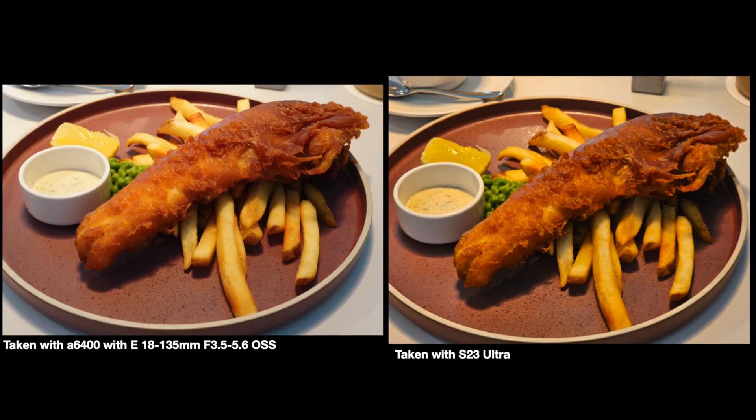In this photo, both cameras managed to get a sharp shot, with the Samsung edging out in terms of contrast while the Sony wins again in white balance. I'm going to give both of them a point for this one.